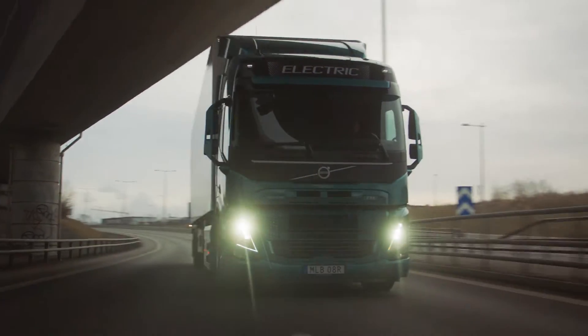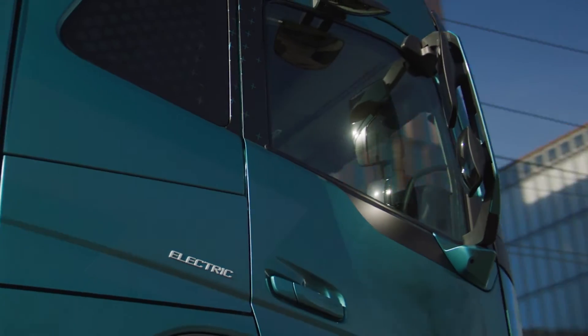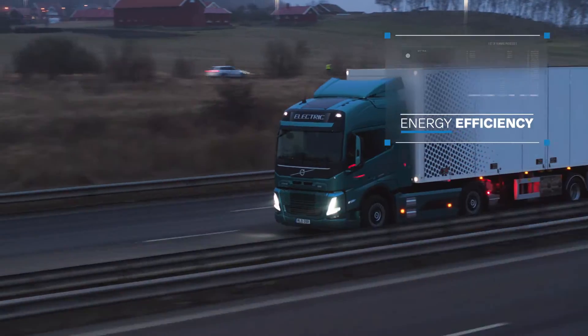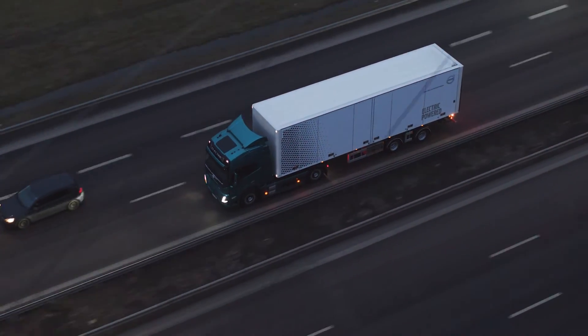Different drive modes are available to choose from, with each adapting the truck's performance to meet specific needs — whether that be power, comfort or energy efficiency. This ensures a smooth and powerful driving experience every time.